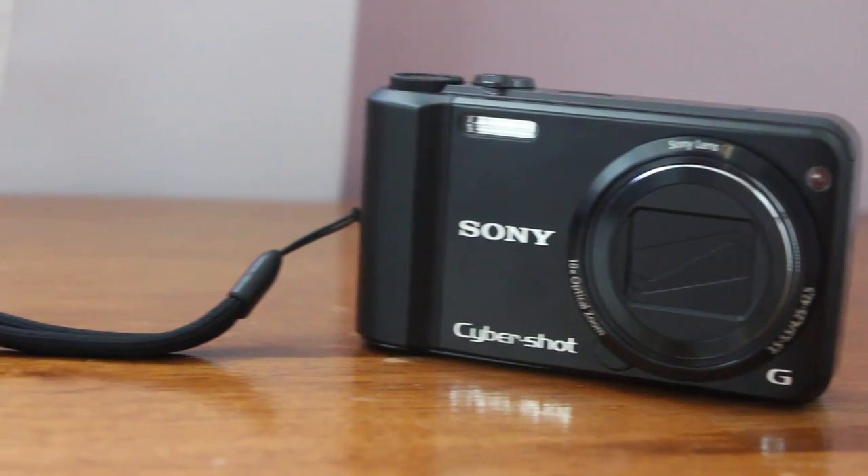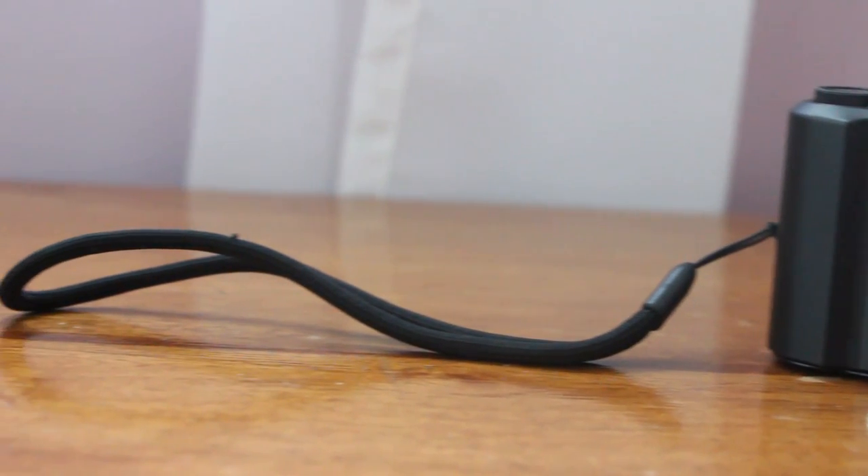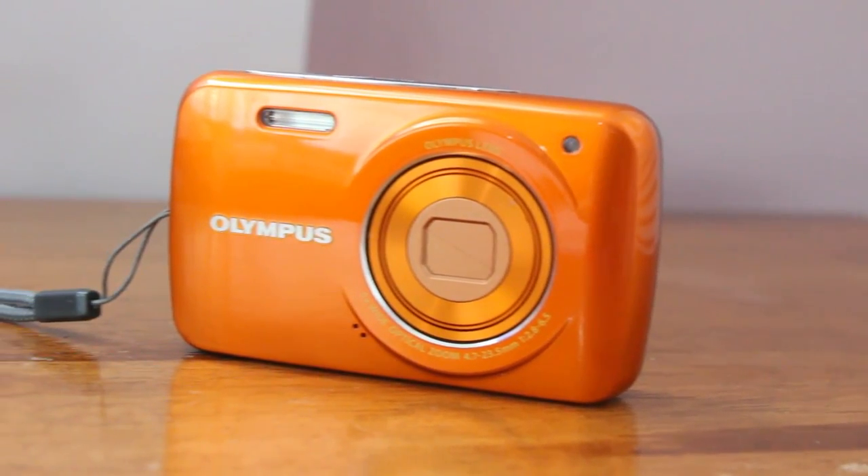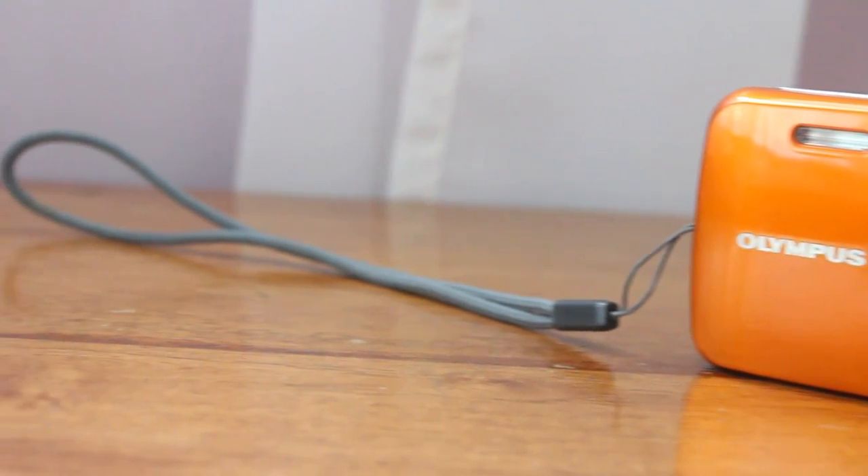So how much does the Sony camera cost? It says about 200 to 230 bucks — I'm not sure exactly. Now I'm going to search for how much the Olympus camera costs.